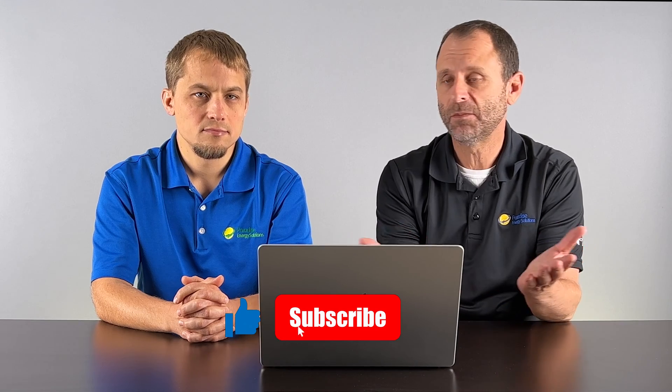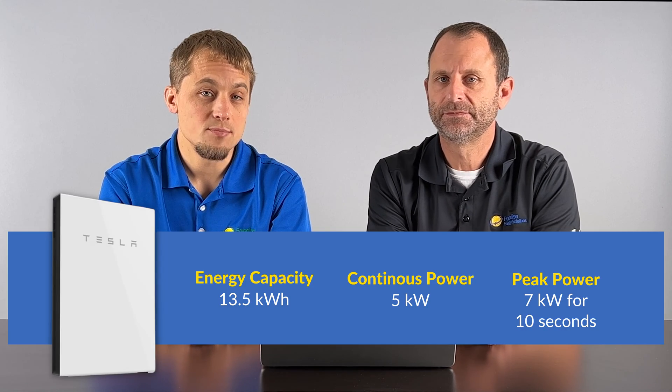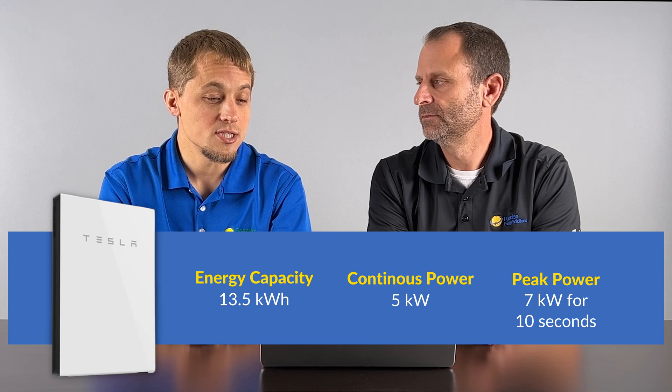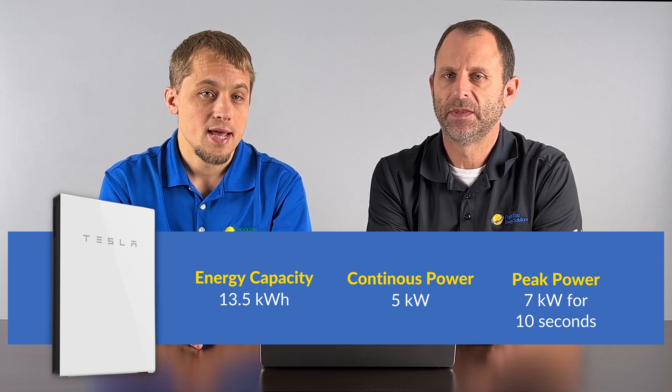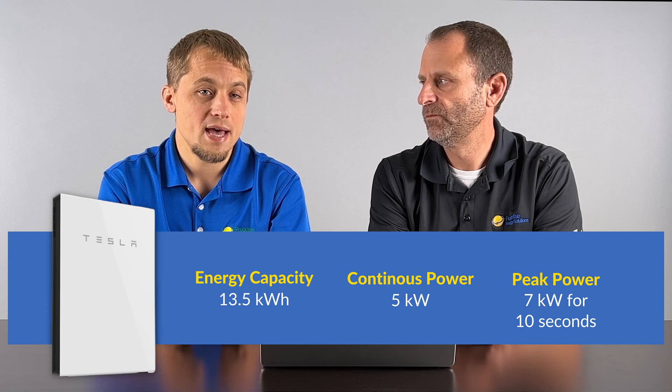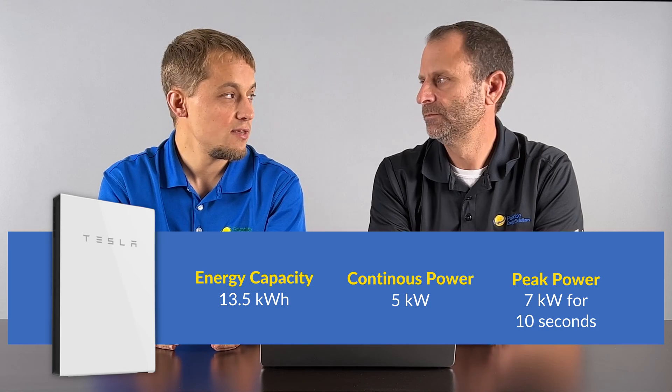First, let's talk about the Tesla Powerwall — it's probably the most common battery out there. The Tesla Powerwall has pretty good specs overall: 13.5 kilowatt hours of usable energy in one battery, with 5 kilowatts of continuous load power and 7 kilowatts peak for 10 seconds to get those motors started up.